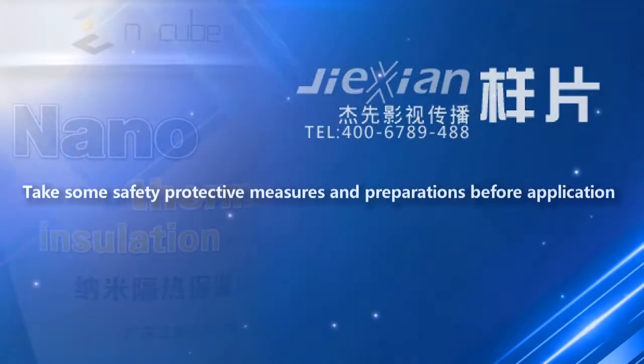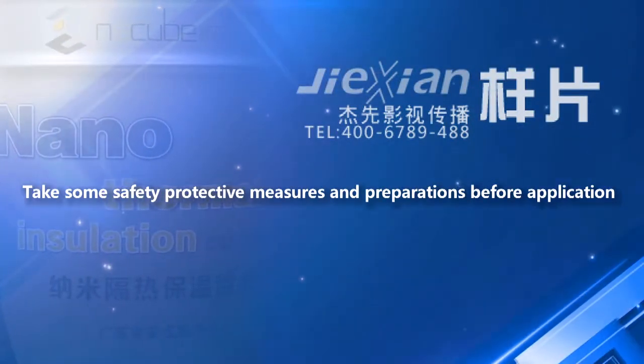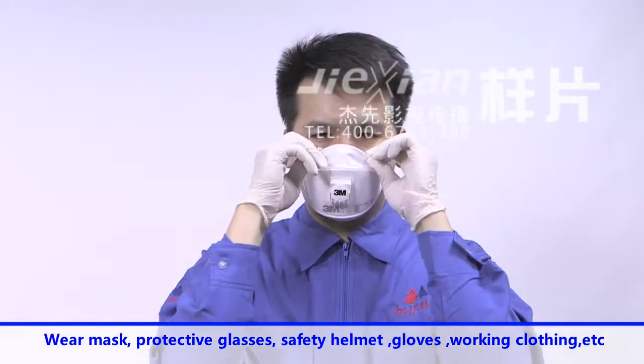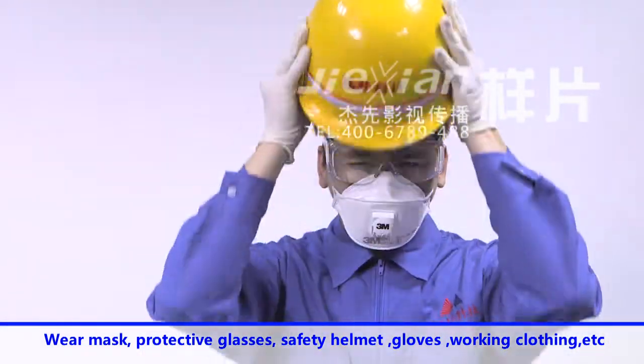Take some safety protective measures and preparations before application. Wear a mask, protective glasses, safety helmet, gloves, working clothing, etc.